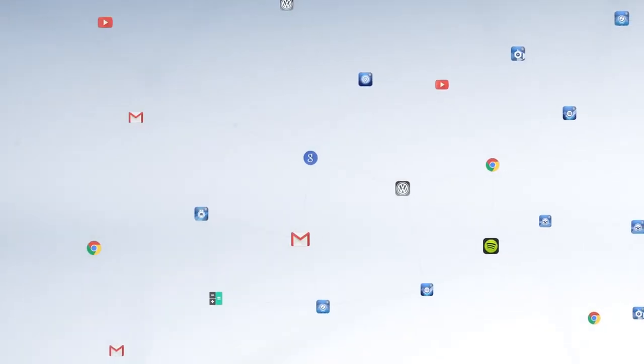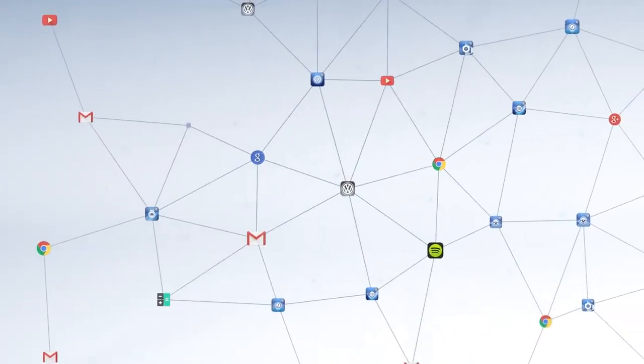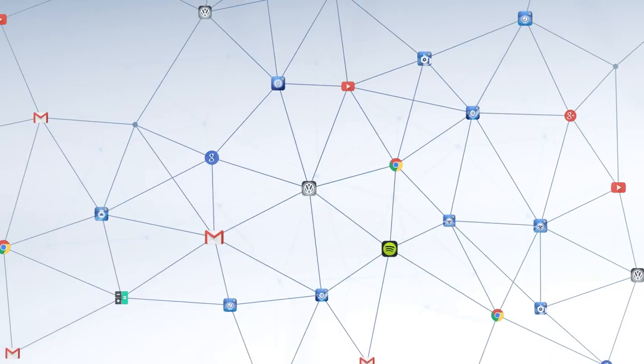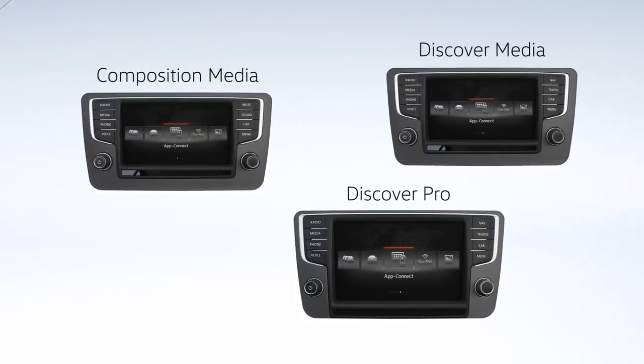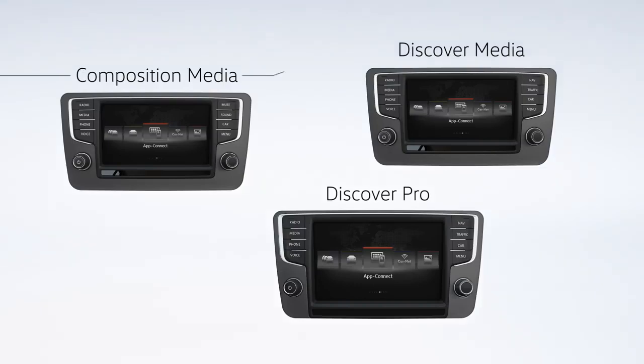CarNet AppConnect connects iPhones and Android smartphones to your Volkswagen in an optimum way. Requirements: one of the following infotainment systems — Composition Media, Discover Pro, or Discover Media.